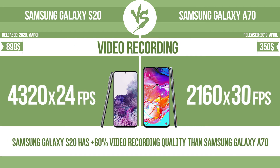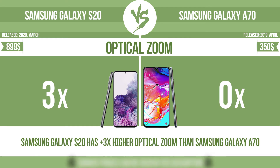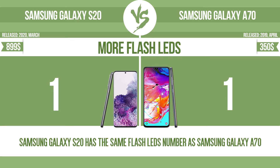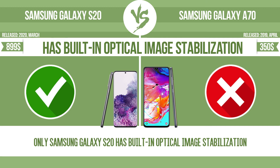Video recording. Optical zoom. More flash LEDs. Has built-in optical image stabilization.